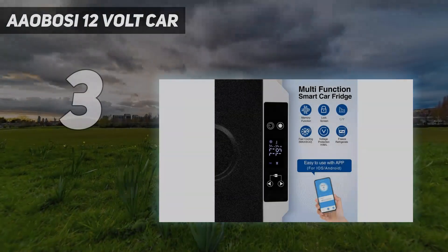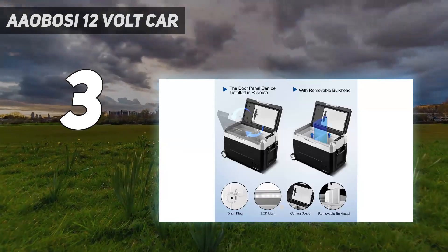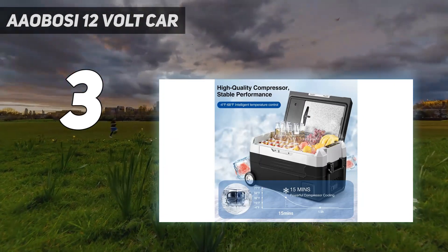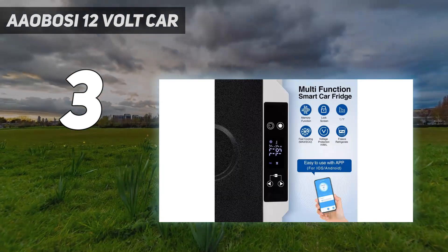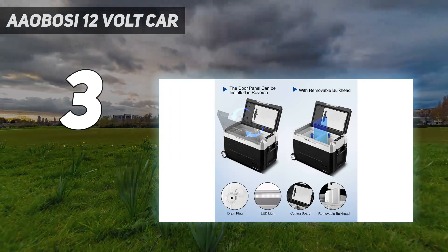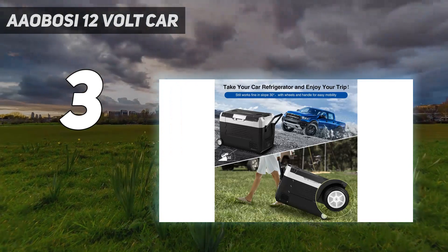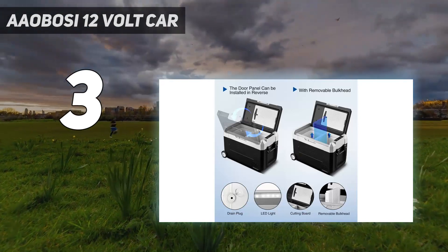At number 3: the Aobosi 12-volt car refrigerator. It is a portable and spacious refrigerator that is perfect for outdoor activities. It has two zones that can be controlled separately, allowing you to adjust the temperature based on your needs. With a large capacity and convenient features like a foldable handle and wheels, this refrigerator is easy to use and transport. It also comes with car battery protection to prevent draining the battery. The powerful compressor quickly cools the refrigerator, and the built-in LED light makes it easy to find items at night.